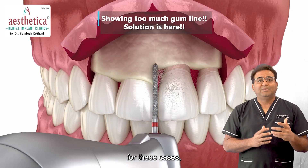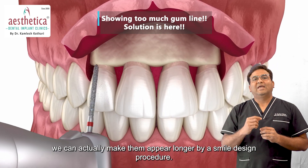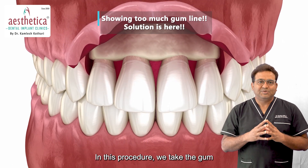For these cases, when people feel that their smile is in such a way that the teeth look smaller, we can actually make them appear longer by a smile designing procedure.